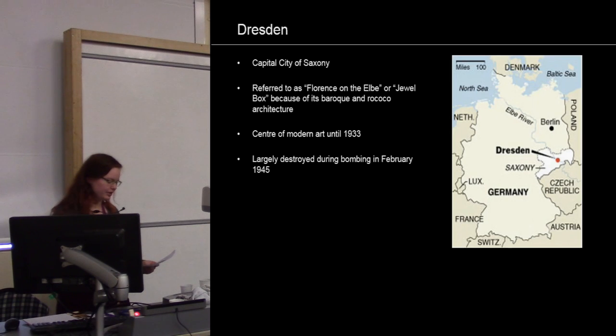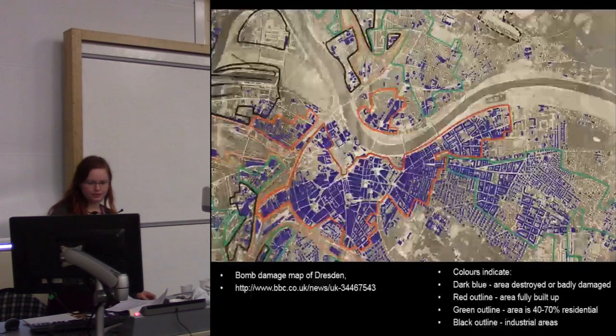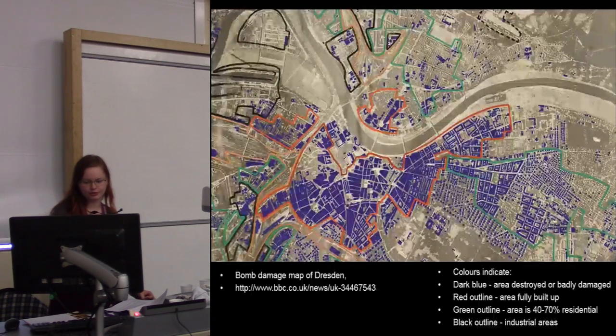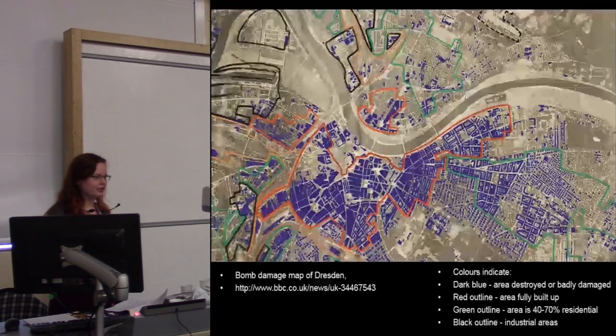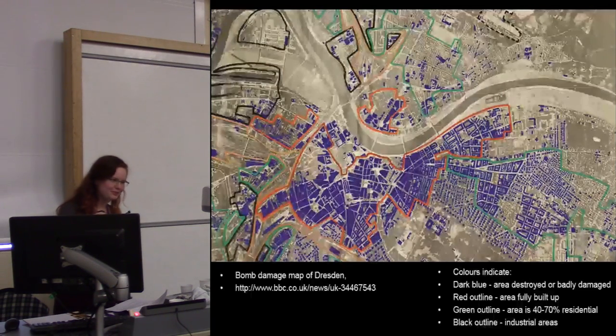The greater part of Dresden was destroyed during the Second World War. This wonderful map shows the extent of the destruction. To the south of the river, the big blue area shows the destroyed or badly damaged area, which is the historic city center of Dresden. The residential areas in green were also quite destroyed. Surprisingly, the industrial areas with the black outline were barely destroyed.